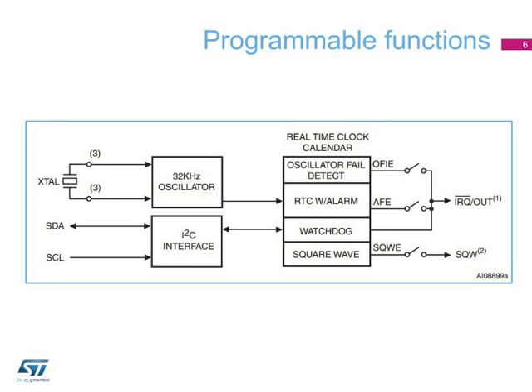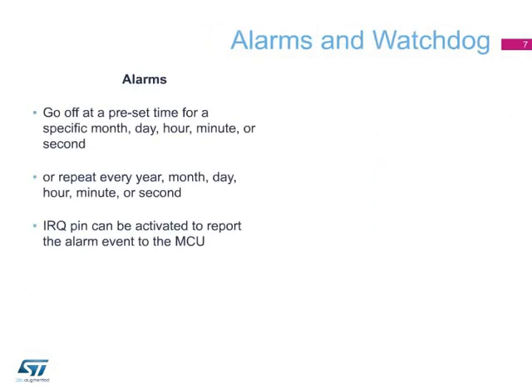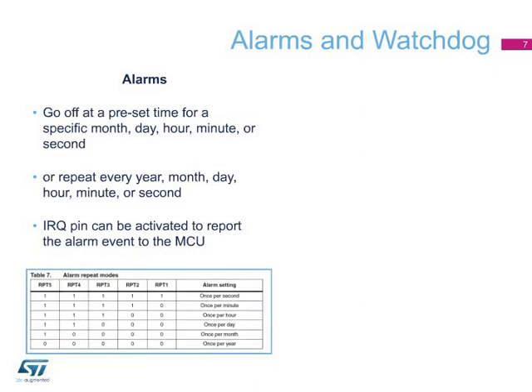Alarm operation: When the clock value matches the alarm clock value, based on the match criteria defined by bits RPT5 through RPT1, the alarm flag (AF) is set. If the alarm flag enable bit (AFE) is also set, the alarm condition activates the IRQ out pin. To disable the alarm, write 0 to the alarm date register and bits RPT5 through RPT1.